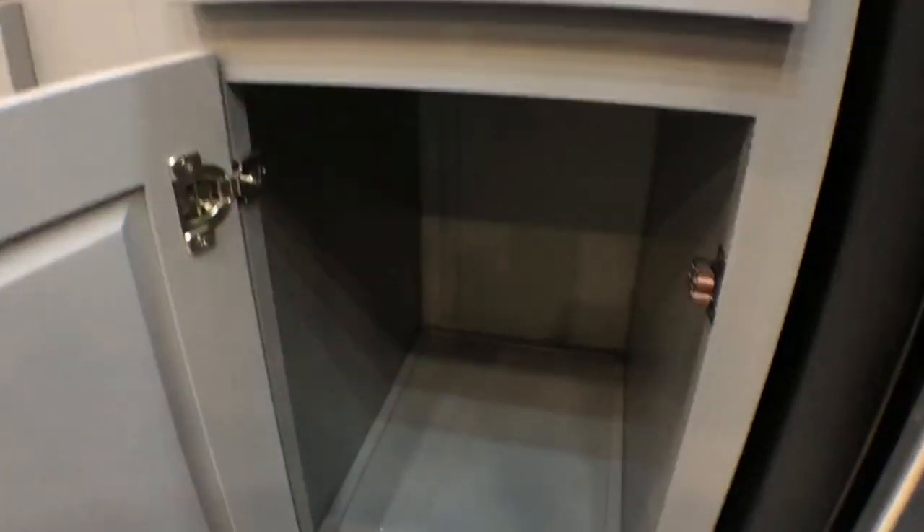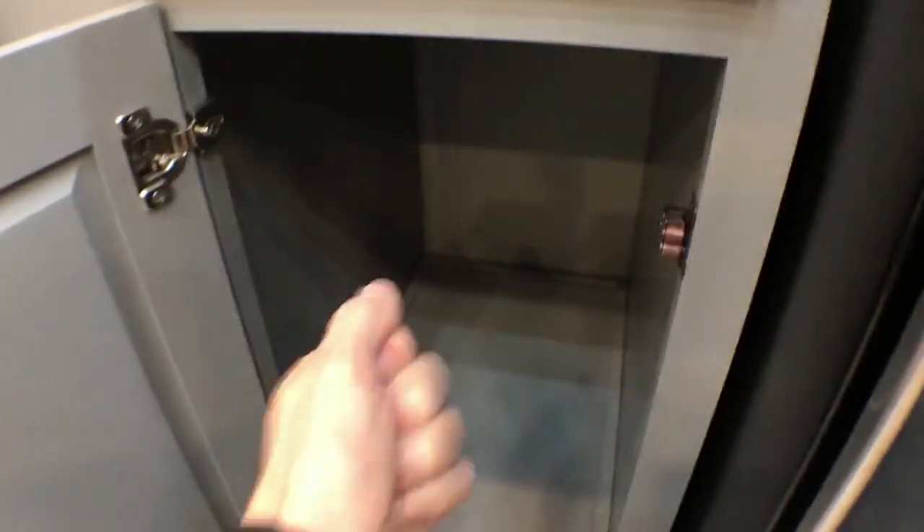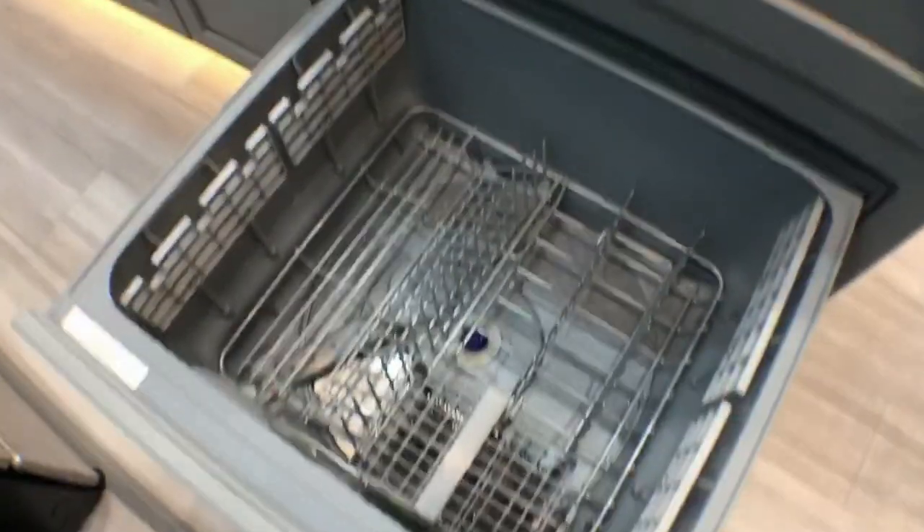Great huge place for things that you'd need by your range. Some people do the pull-out trash can here — very nice spot to have that. This is an actual usable dishwasher.